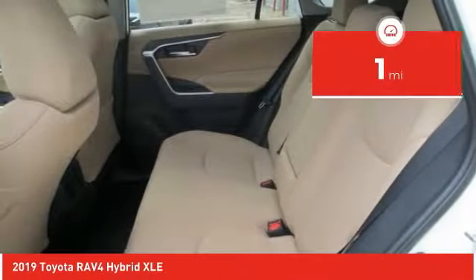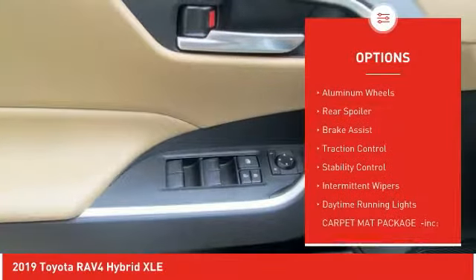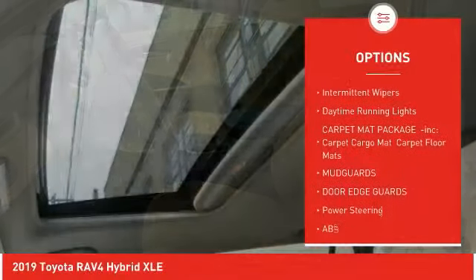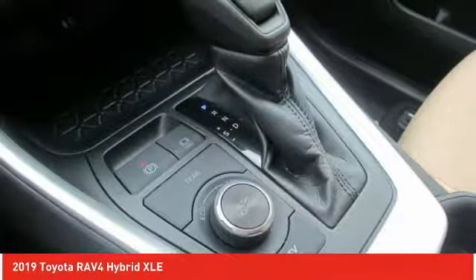This vehicle has less than 100 miles. Here are some of this vehicle's great options: blind spot monitor, all-wheel drive, heated mirrors, aluminum wheels, rear spoiler, brake assist, traction control, stability control, intermittent wipers, daytime running lights.